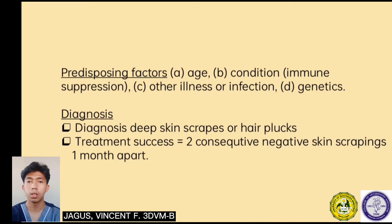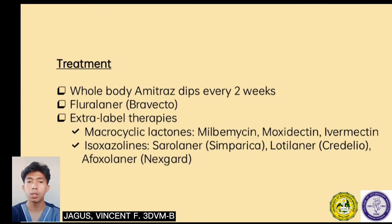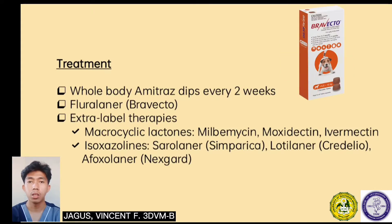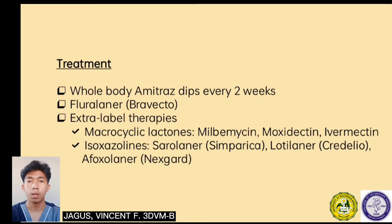Age, condition either illness or infection, and genetics are predisposing factors. Diagnosis can be done through deep skin scrapes or hair plucks. Treatment success evaluation can be done by two consecutive negative skin scrapings with an interval of one month. Treatment includes whole body amitraz dips every two weeks. Amitraz is a topical treatment used to treat generalized demodicosis. Another treatment is fluralaner, an acaricide and insecticide used to treat ticks and fleas infestation.